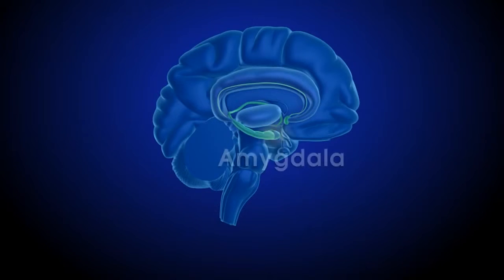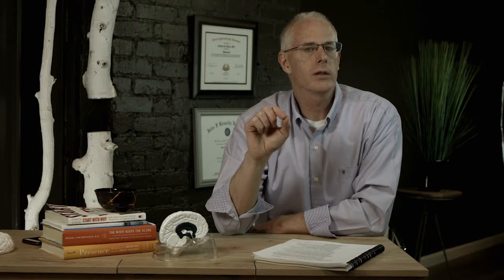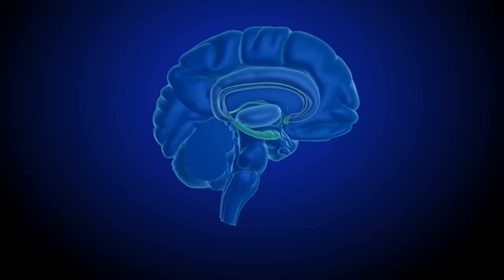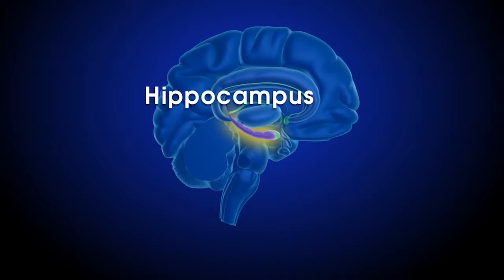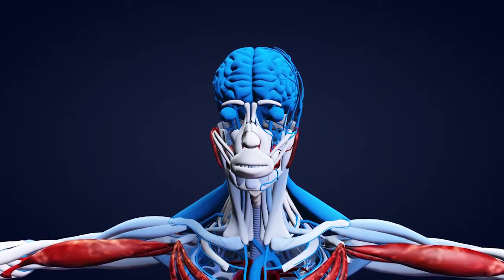The amygdala is the little part of our brain that centers on fight or flight responses — the survival part to keep us alive. And then we have something called the hippocampus, which is mainly involved in memory.